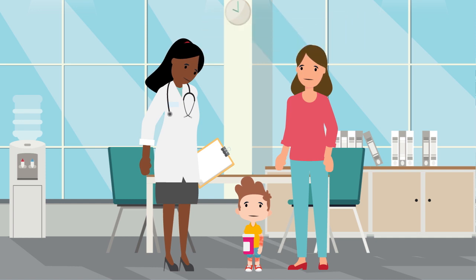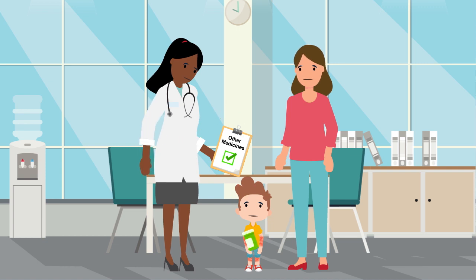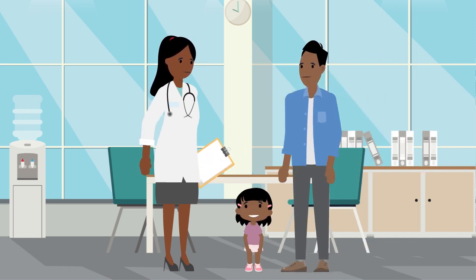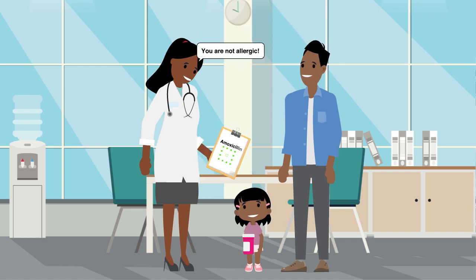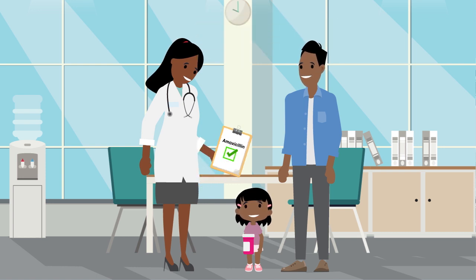If you have a reaction during testing, your doctor will recommend what medications are safe for you to take instead. And if you have no problems when you take amoxicillin in the office, it means you can take amoxicillin in the future because you don't have an allergy. That is good news for you because other antibiotics may not be as safe or work as well.